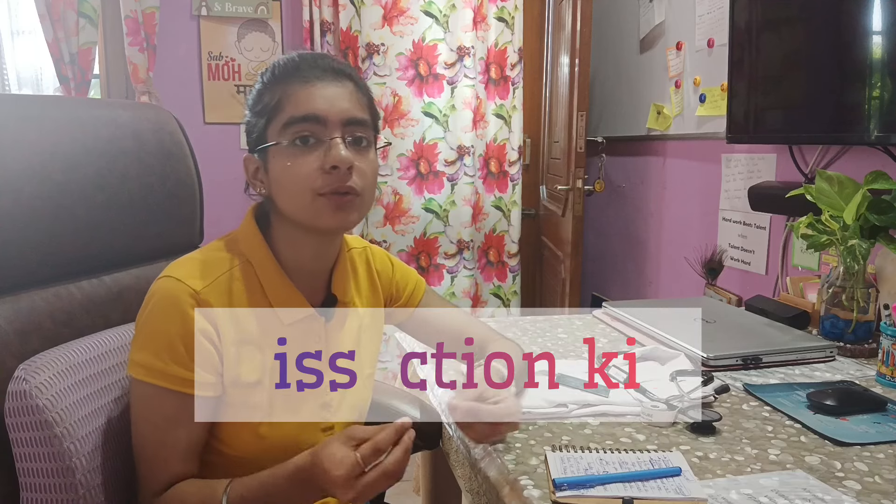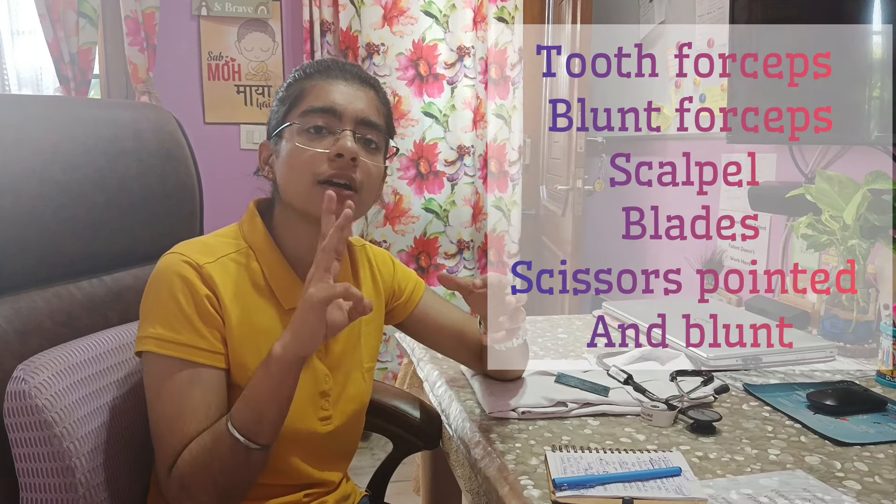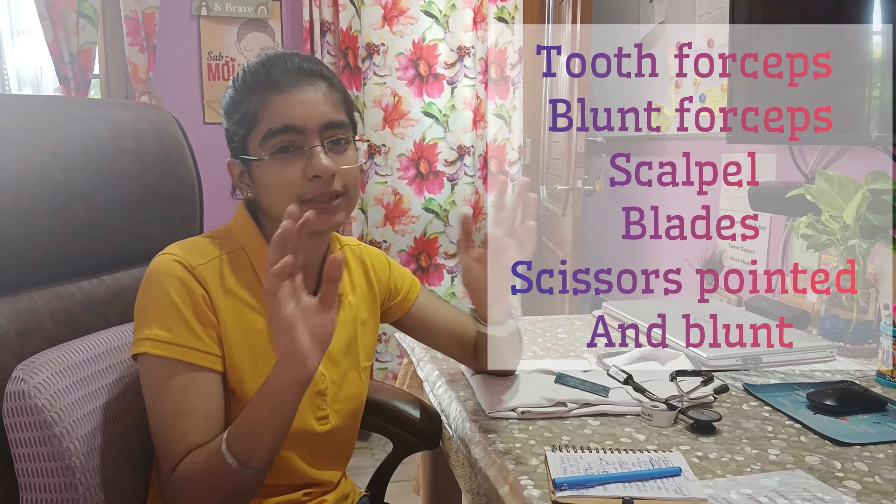Next is anatomy. The first thing you need is a dissection kit. Even if you don't want a fancy kit, you only need a few basic items: one tooth forceps, one blunt forceps, one or two scalpels with appropriate blades. These four to five things are all you actually need in the dissection hall. I will mention the link for the kit I bought in first year — it was good quality. You don't need to spend on a fancy dissection kit.